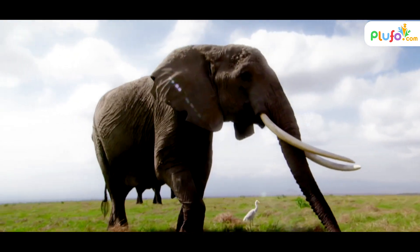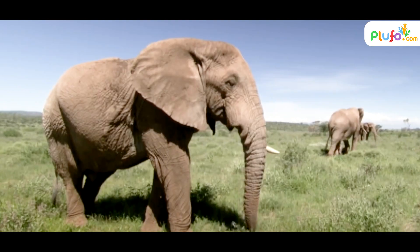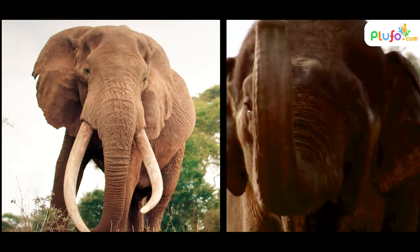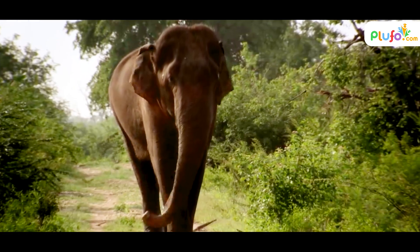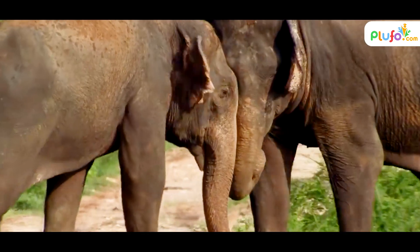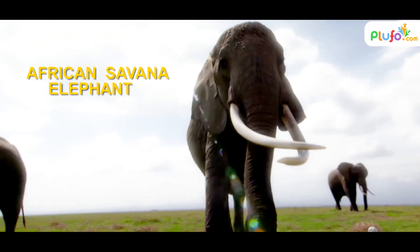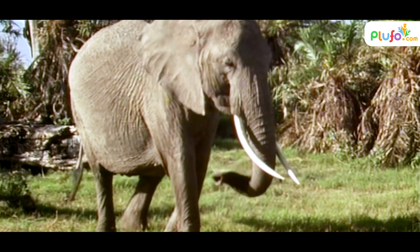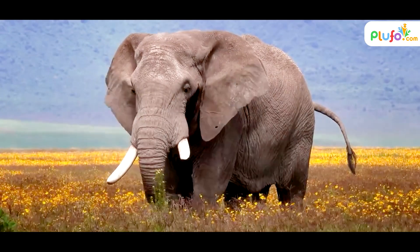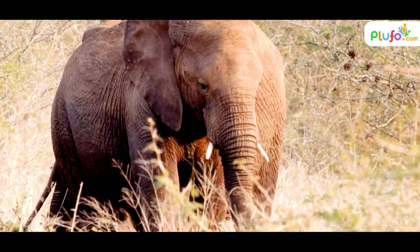Two genetically different African species exist: the savannah elephant and the forest elephant, with a number of characteristics that differentiate them both. The African savannah elephant is the largest elephant species, while the Asian forest elephant and the African forest elephant are of comparable, smaller size.